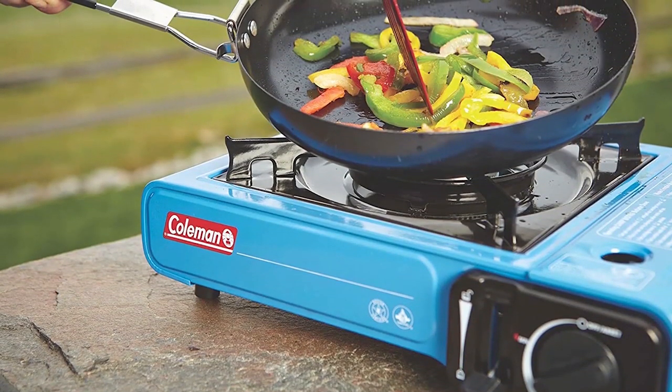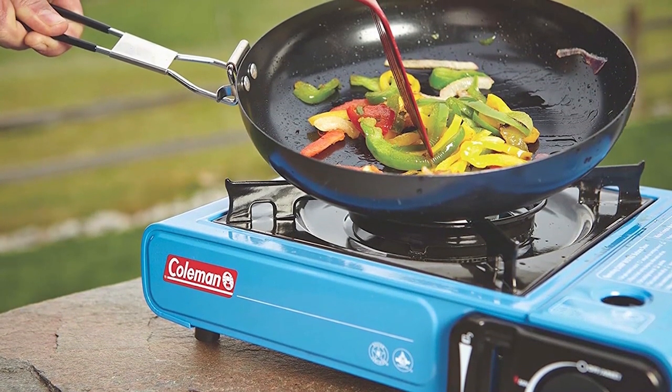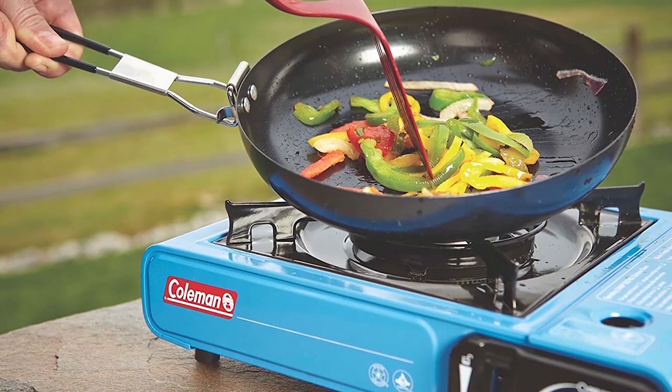Being very simple to use, this butane camping stove takes an 8-ounce butane cylinder. Just pull it out and lock it into position to cook. Pros: very easy to use, rust-free year after year, Instastart ignition system. Cons: butane tanks don't last very long.